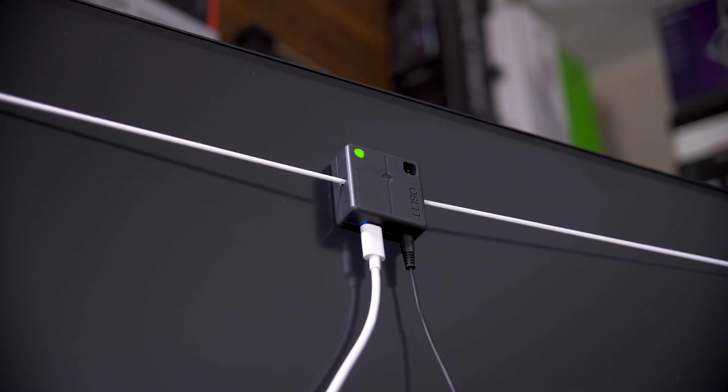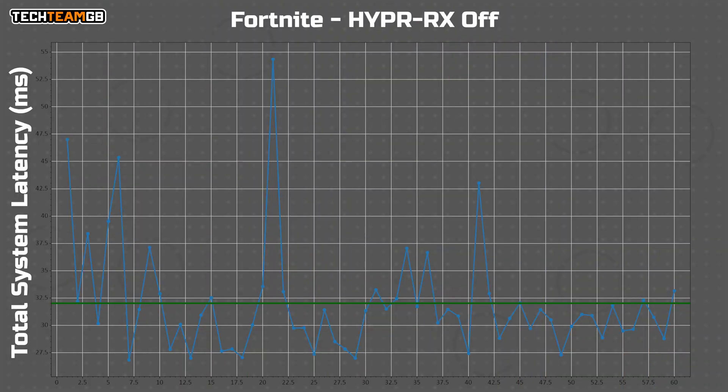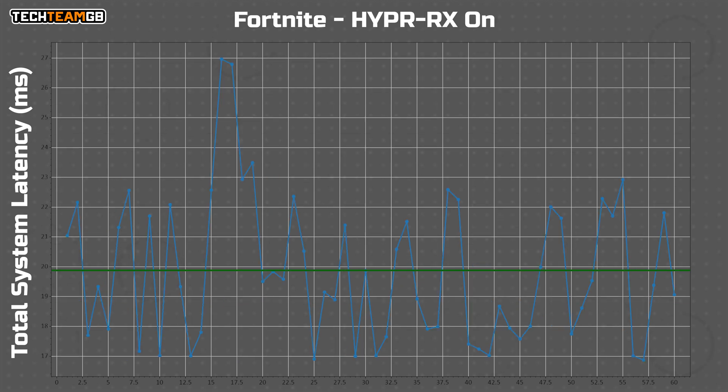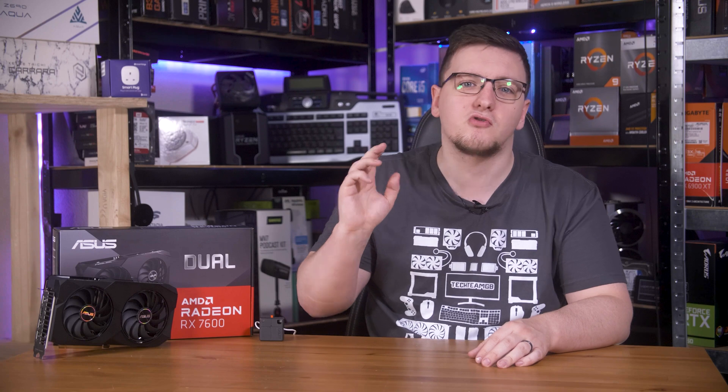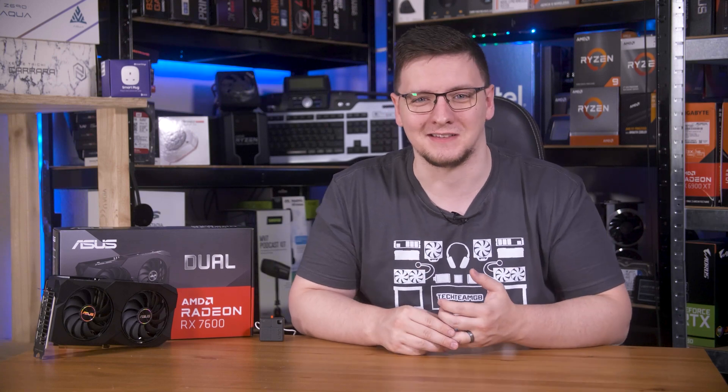I'll start with Fortnite, which has always been pretty bad for input latency. More recent updates seem to have improved that a little bit, with my results coming back around 32.5 milliseconds on average, with quite a few spiking up to more like 45 to 55 milliseconds. Turning Hyper RX on — which enables Anti-Lag and Anti-Lag Plus — the average drops to 20 milliseconds. That's 37% faster, and to be clear, that isn't from the frame rate running faster. Both are running around 150 FPS, so this is a driver and in-engine tweak that helps cut over 10 milliseconds off of the average input latency. That's fantastic.